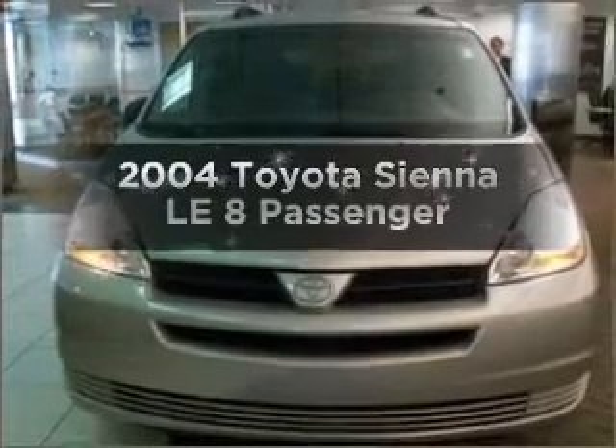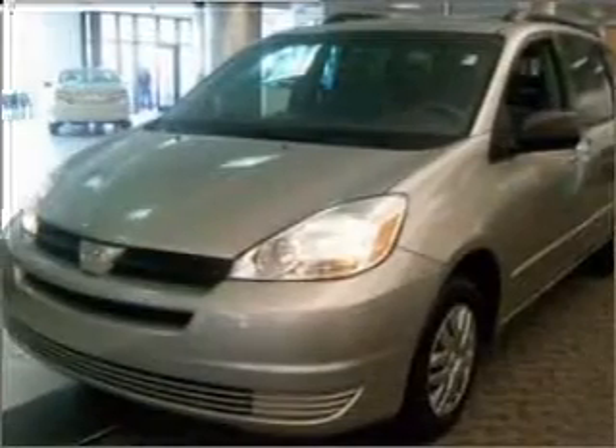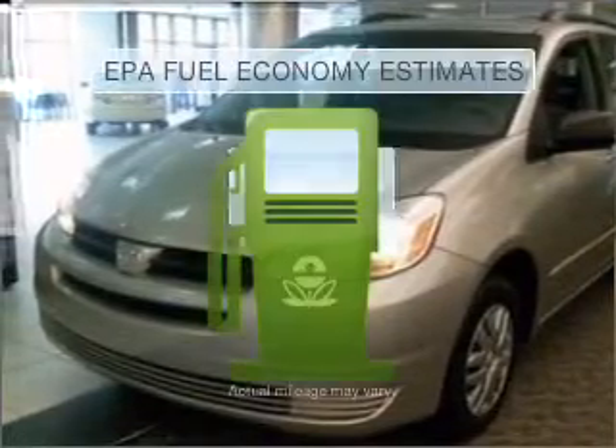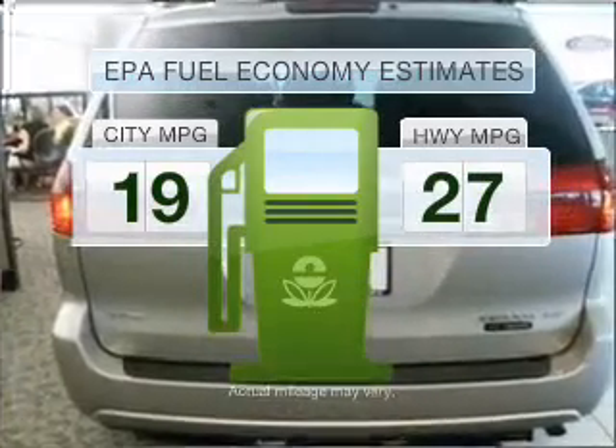Get noticed in this 2004 Toyota Sienna. If you're looking for a first-rate auto, this one could be yours today. Low emissions and the good fuel economy offered in this vehicle are important to you and the environment.